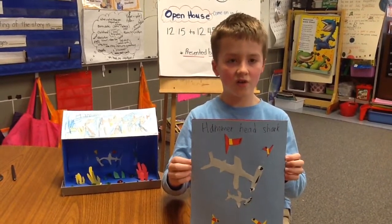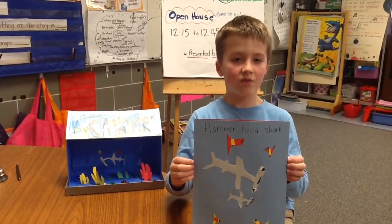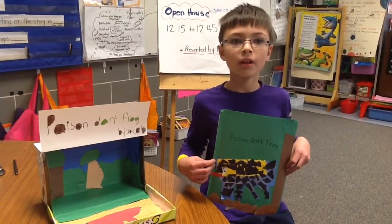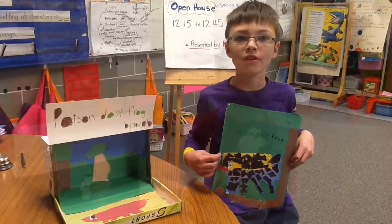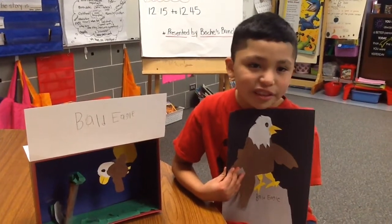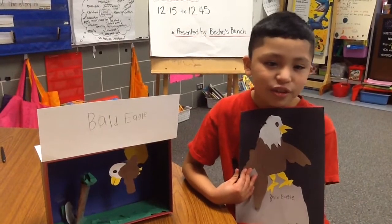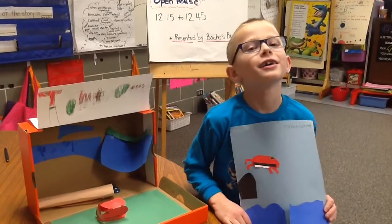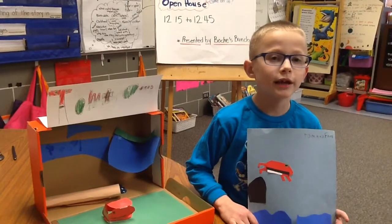One thing I also learned was the smallest baby shark can be three feet. Hi, my name is Jacob. I studied the poison dart frog. It is an amphibian. I learned that the poison dart frog can lose its poison if it doesn't eat the right foods. I also studied the bald eagle. One thing I learned is that when the bald eagle closes its eyes, it can still see through them. Hi, my name is Nate. I studied the tomato frog. One of the things I learned about it is that when it has babies, it is lighter in color.